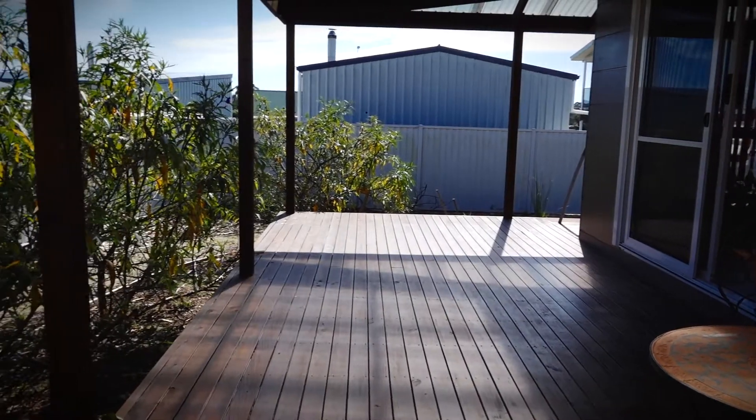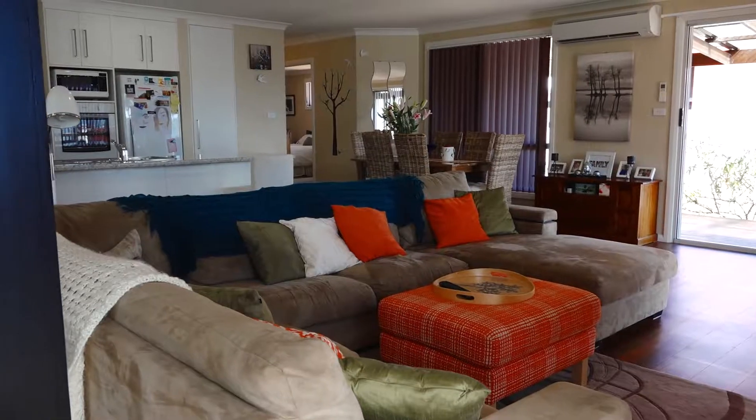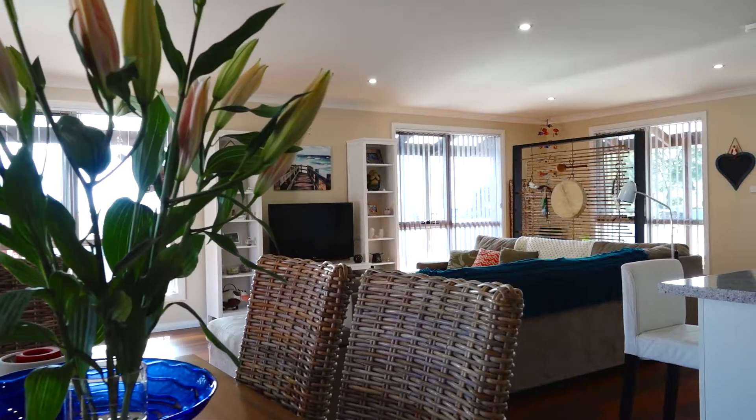Northerly facing, the living area catches the all-day sun. Step inside to a large open-plan living space with plenty of sun flooding in.